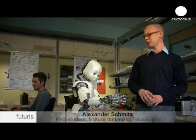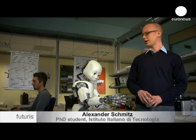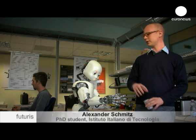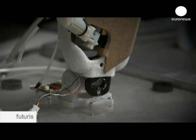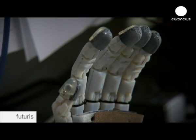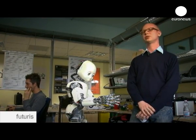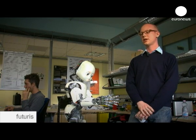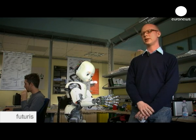This is the iCub. It's a humanoid robot which has been developed by a European consortium. It's the size of a child and can be used to study cognitive tasks. We've built tactile sensors into the robot's palms and fingertips, and this experiment makes use of them.